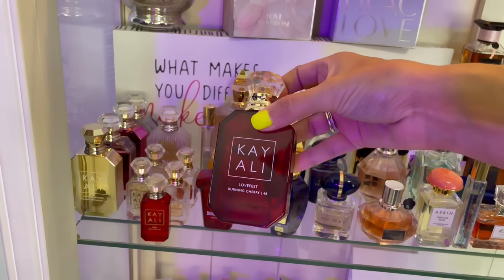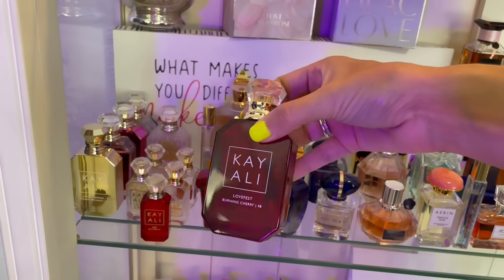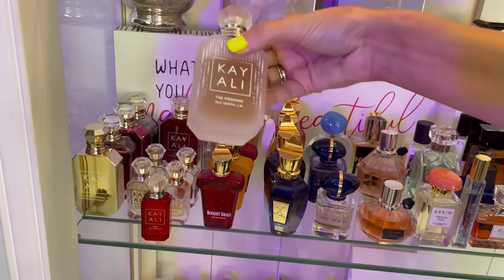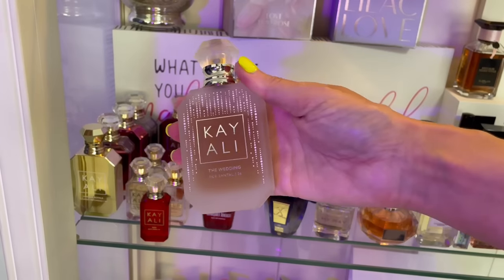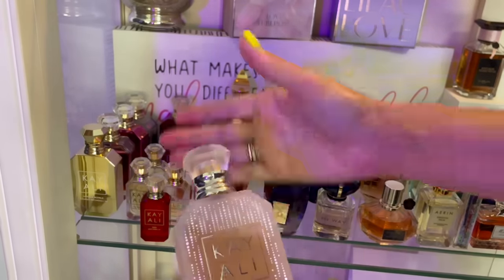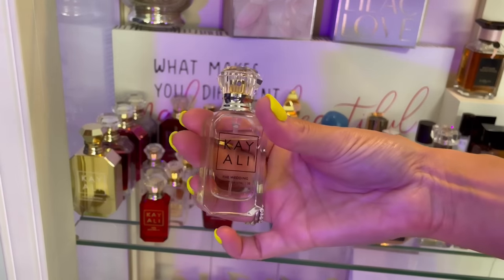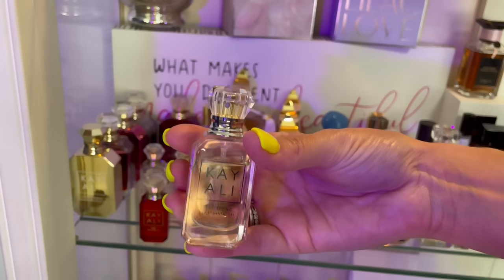Except for this one — Love Fast Burning Cherry: cherry and palo santo. I love the way it smells but it doesn't last very long. I almost decluttered this one but decided to just layer it with other cherry fragrances. This is the new Silk Santal — love this one as well. I did a full dedicated review on this if you're interested. I think it's beautiful and I really like it.